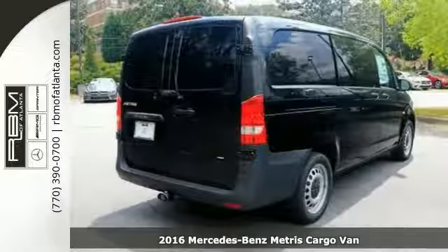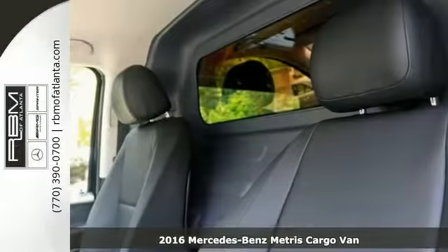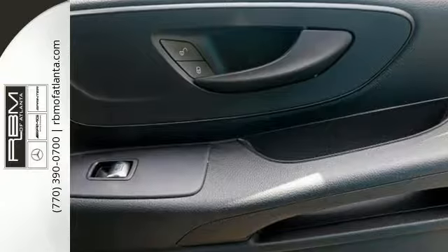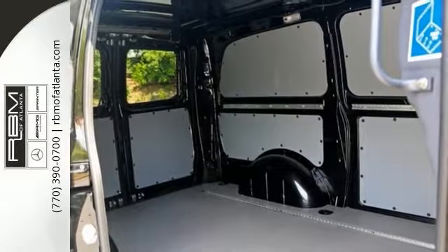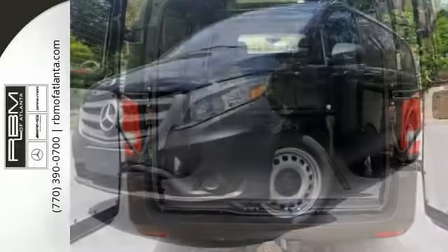You'll get years of use out of this trustworthy 2016 Mercedes-Benz cargo van. It has everything you need, such as a turbocharged engine and trailer hitch, and cargo protection package. It has the Eco Stop and Start Package and Keyless Entry. With its very roomy interior and powerful performance and rock-solid capability, this full-size cargo van makes an excellent choice.